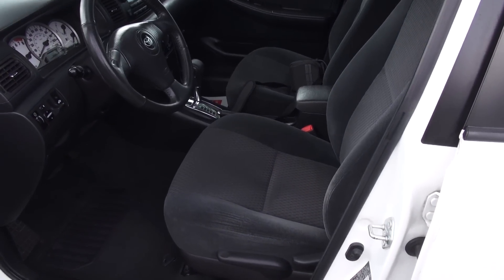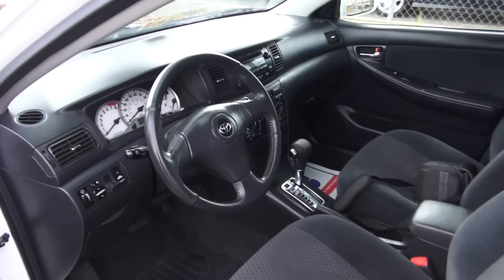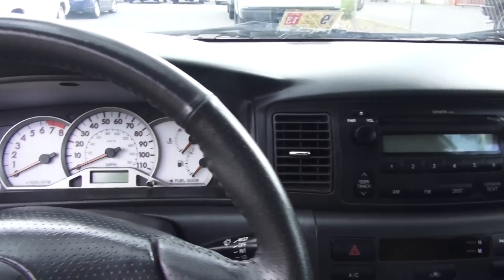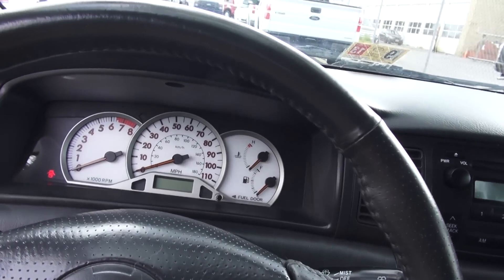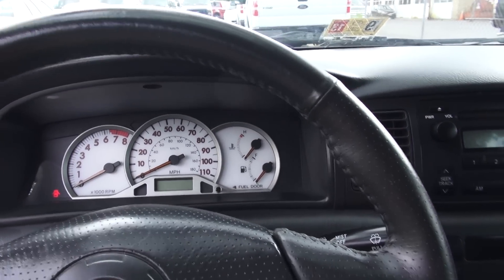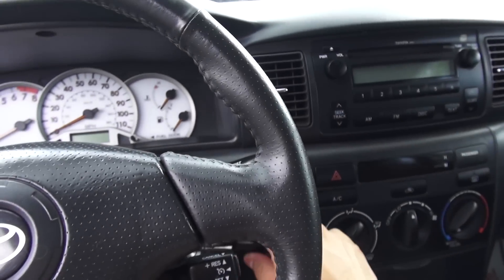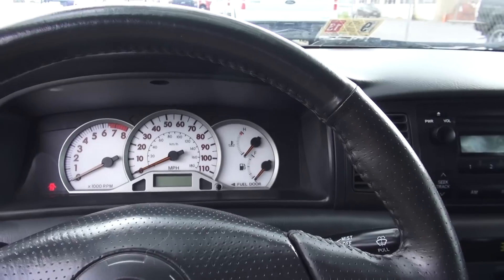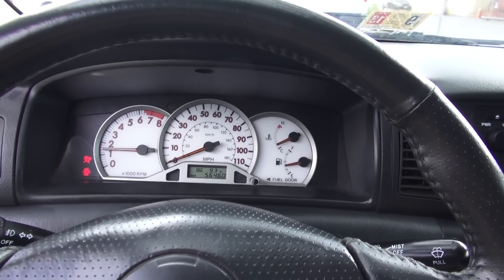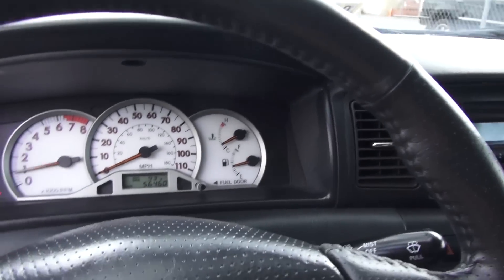Coming to the interior, the S model comes with a black cloth interior. You can option up to leather on LE models. The S also gives you a three-spoke sporty steering wheel from the Toyota Celica. You also have S-model-specific white-face gauges — I'm a little indifferent to them; I'd prefer something electroluminescent. Here's the old Toyota key — my dad's car has a key just like that. I don't like that chime, but at least this is an older Toyota as opposed to the current Corolla.